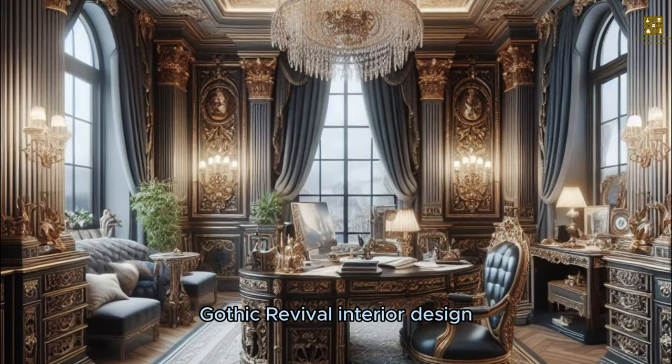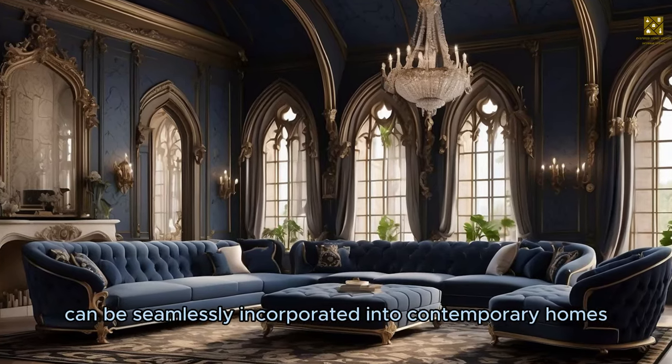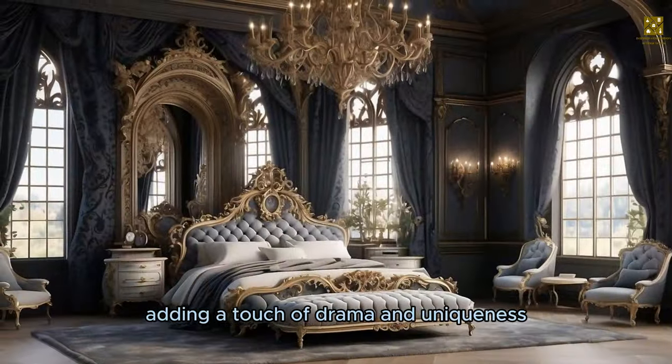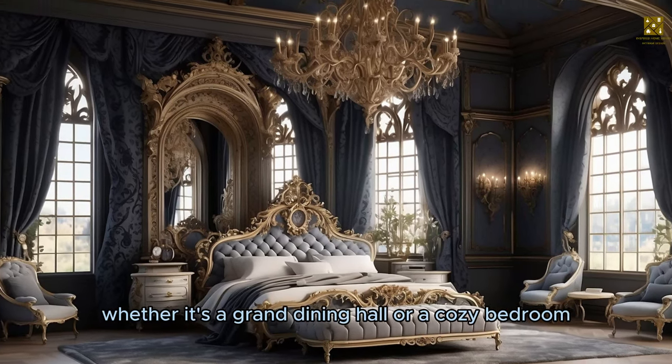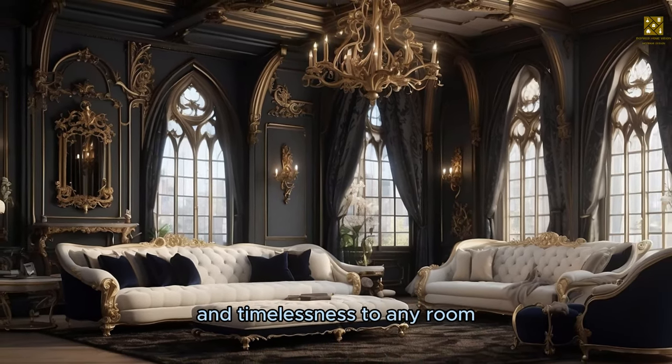Gothic Revival interior design is not just limited to historical spaces. It can be seamlessly incorporated into contemporary homes, adding a touch of drama and uniqueness. Whether it's a grand dining hall or a cozy bedroom, this style brings a sense of enchantment and timelessness to any room.